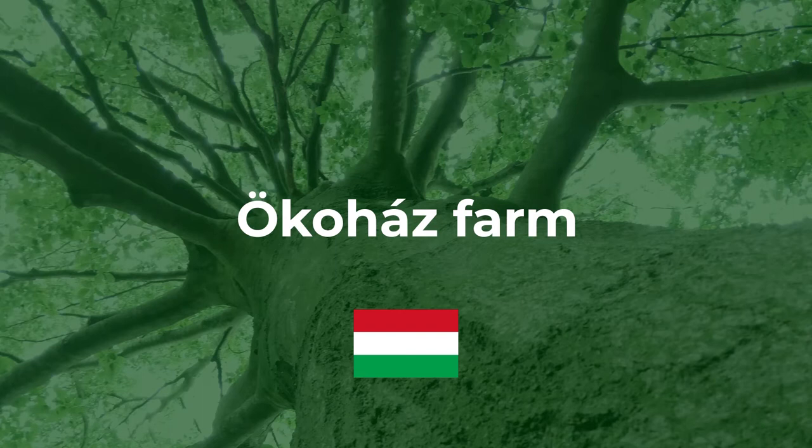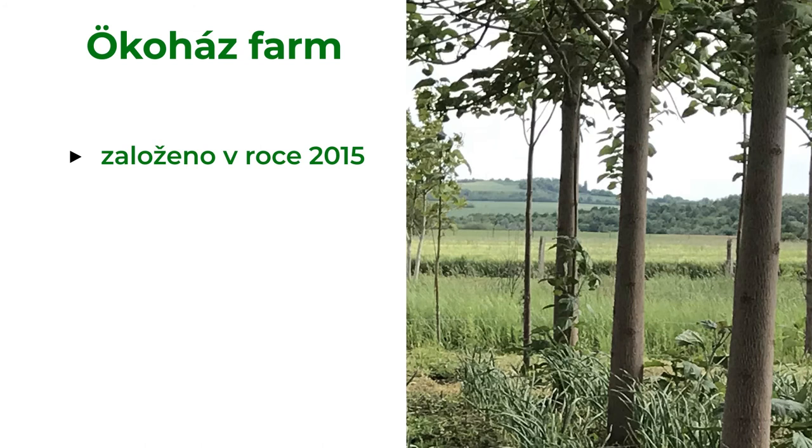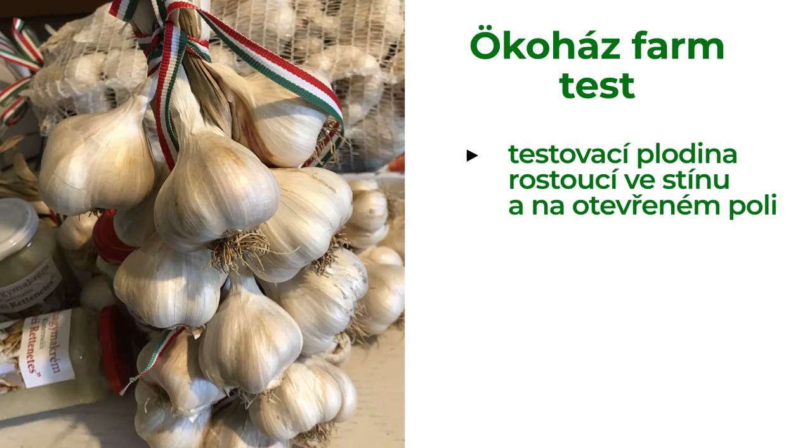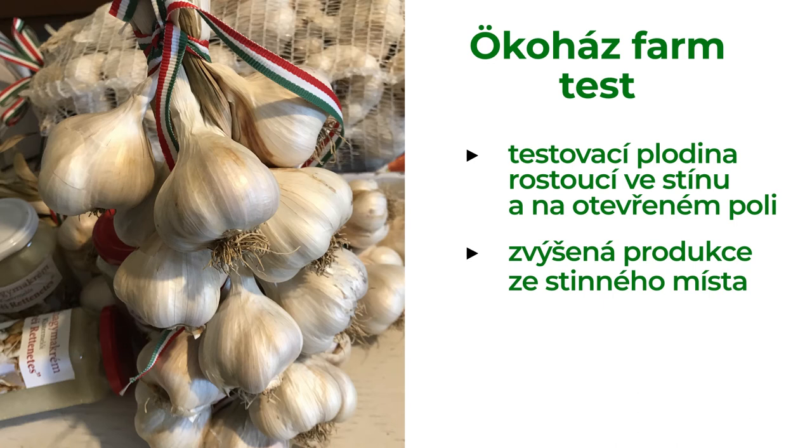The Ochre House farm in Hungary is quite young — it was established in 2015 to produce wood for biomass. It consists of lines of woody plants with garlic in between them. At the beginning, there was a test with garlic grown in shade compared with garlic grown on an open field. After one year, the farmer saw increased production of garlic in the shade, so he decided to place trees on the field too.